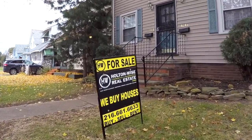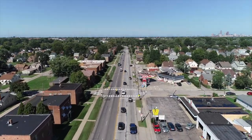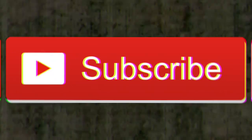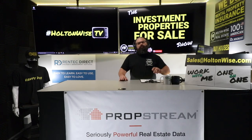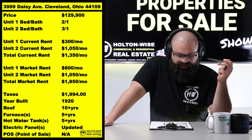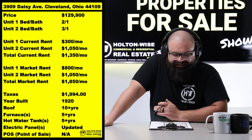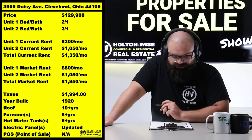Welcome to the Investment Properties for Sale show. We provide complete transparency and education — we take you on the video tour, point things out, and give it to you straight. We are here with another cash flow opportunity. The property is 3909 Daisy Avenue, Cleveland, Ohio 44109, priced at $129,900.